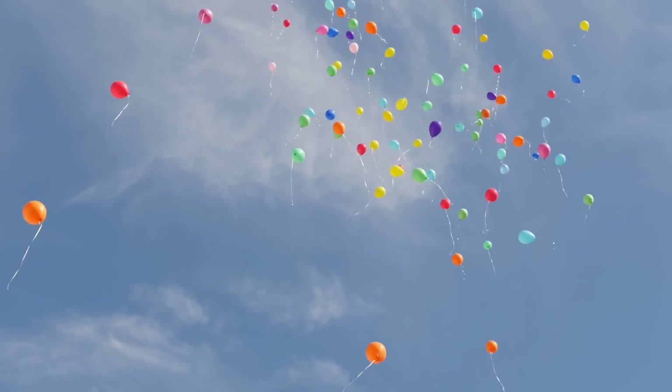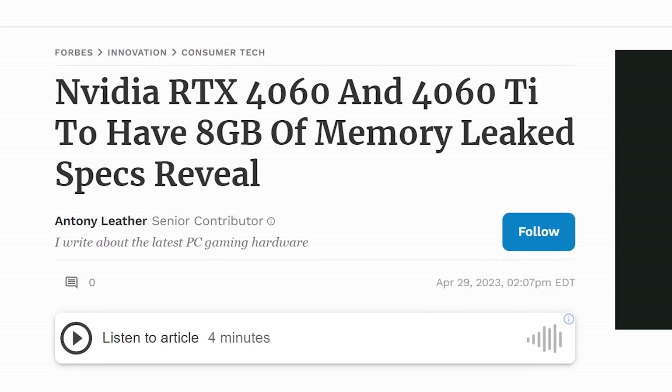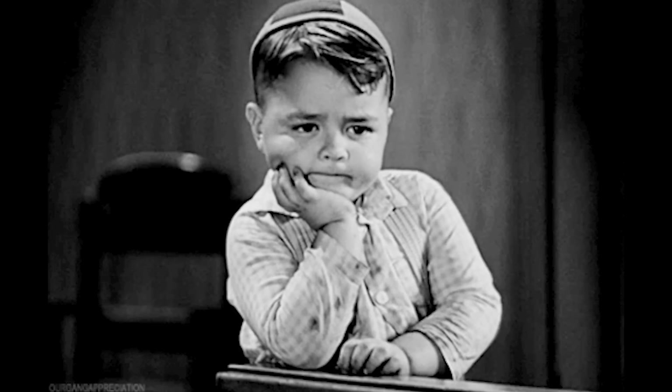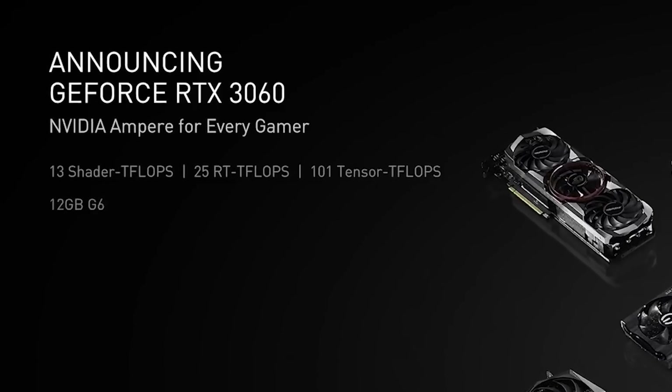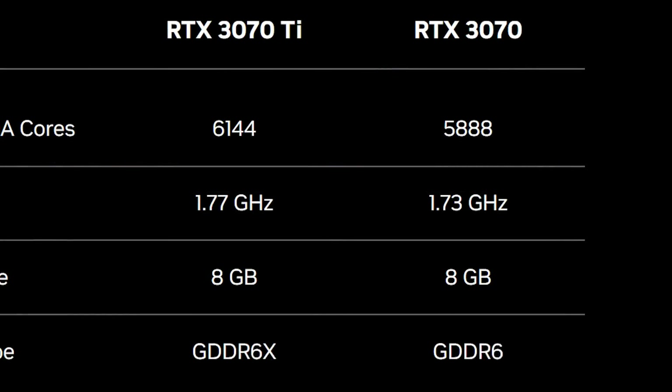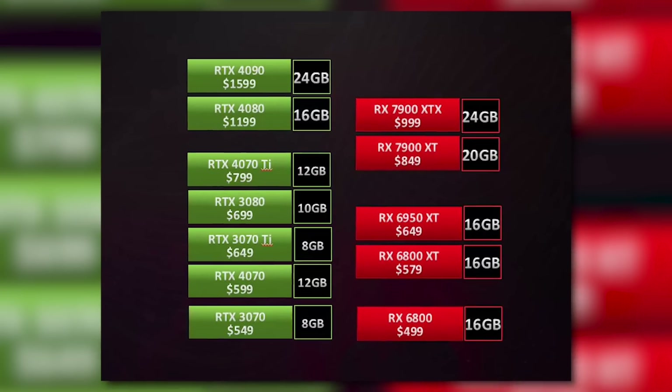Nvidia looks to have a huge surprise up their sleeve for their upcoming GPU. As many of you know, Nvidia is planning to release an 8GB RTX 4060 Ti very soon. But leaker Mega Size GPU recently tweeted that Nvidia is not only planning an 8GB 4060 Ti but also a 16GB variant. This is reminiscent of Nvidia's original RTX 3060 release, which came with 12GB of VRAM — more than the 3060 Ti, 3070, and 3070 Ti. This time the 4060 Ti will have more VRAM than the 4070 or 4070 Ti.